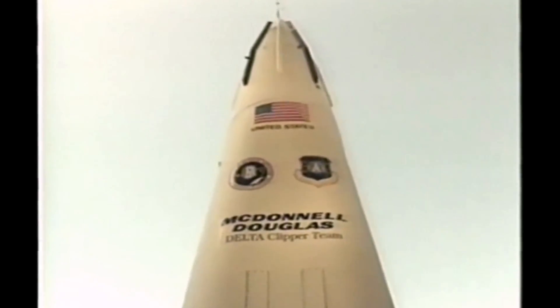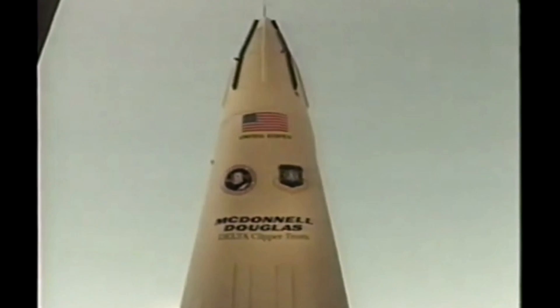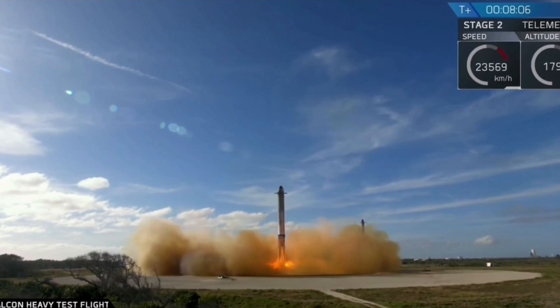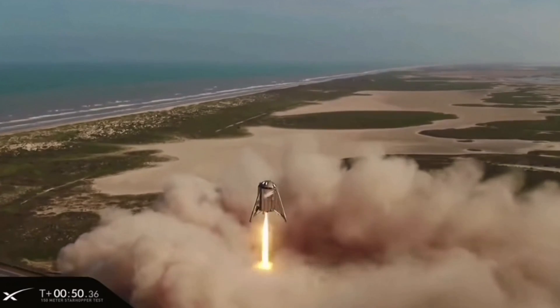But then, on July 31, 1996, disaster struck. As the rocket was approaching the ground, one of four legs didn't deploy. As a result, DC-XA became unstable and exploded. Even though this ended the whole DC-X program, it was considered a success. And most importantly, it took the first step in the history of reusable, vertical landing rockets.